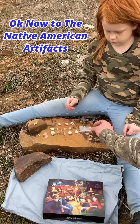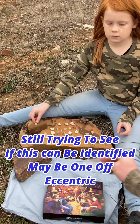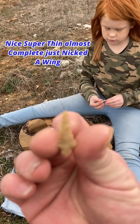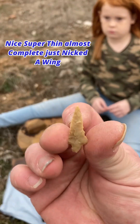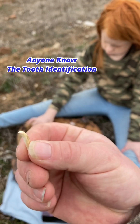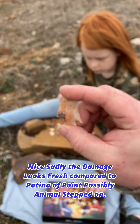Underneath this box here we got a little secret hiding, but we want to show off some of these real quick. So that was one of our points that we found today, this is one of our other points, and this was the very first point that we found today. Let's get it focused — there we go, awesome, super thin. We found a bobcat tooth, yeah, maybe a bobcat tooth, not sure — super sharp, looks like a cat tooth.